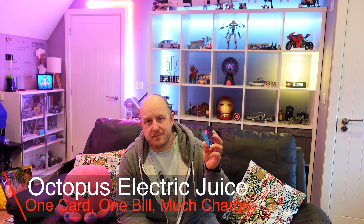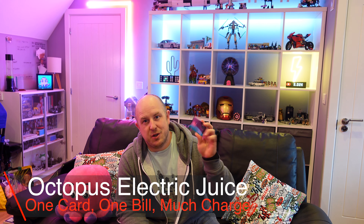So I had my Octopus Energy Electric Juice card come through the post the other day, and I'm going to try it out today. But I thought I'd just talk to you a little bit about it before I head out into the car and drive somewhere to see if it does what it says on the tin.